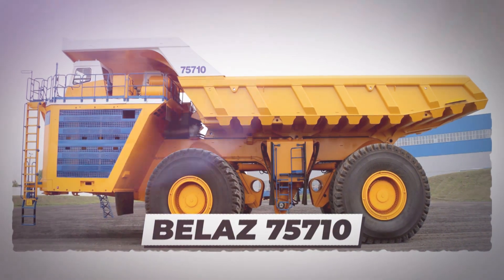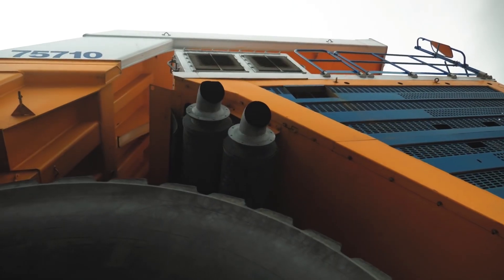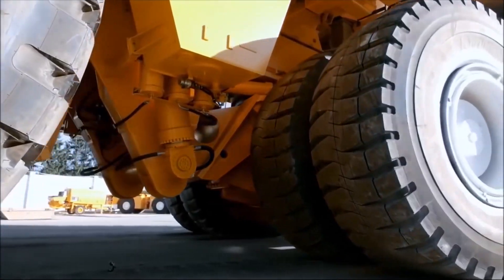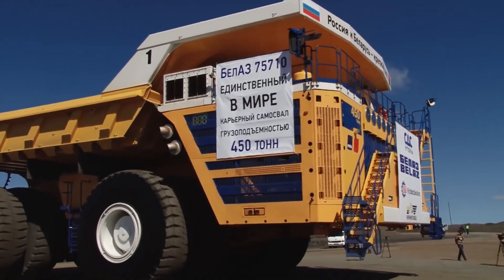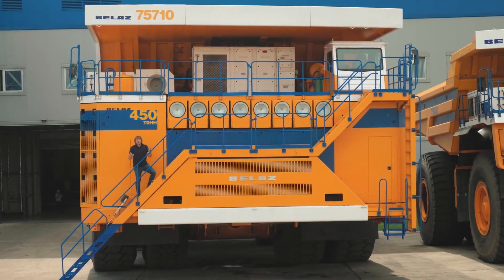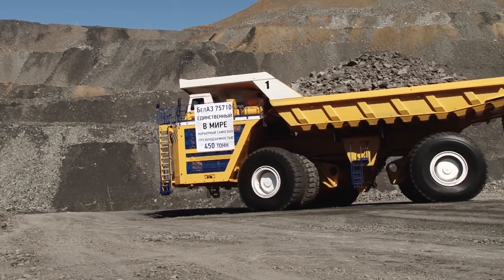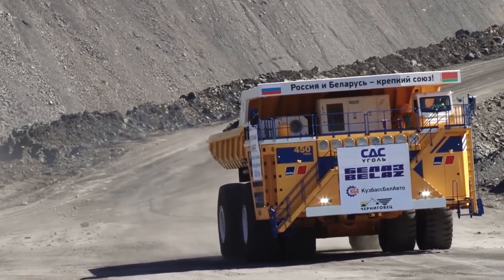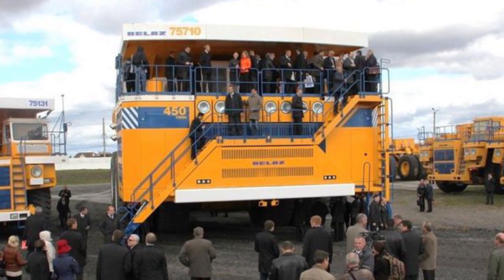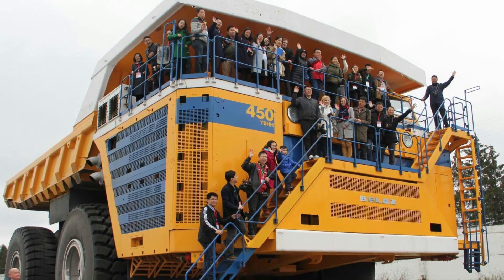Belaz 75710. We've all seen massive vehicles that can dig and huge excavators. What about vehicles big enough to shift all that earth? The Belaz 75710, with a payload capacity of 496 tons, is the biggest dump truck in the world, one capable of moving 450 tons in one go. That's the weight of about 90 elephants.